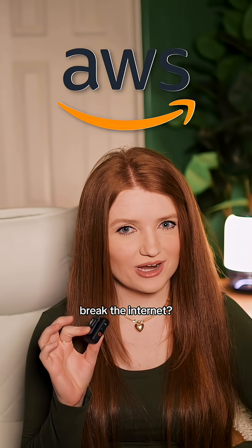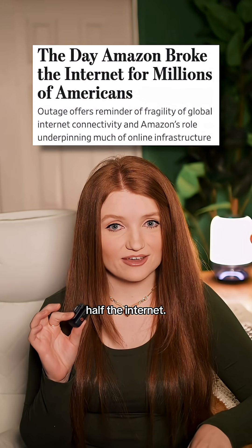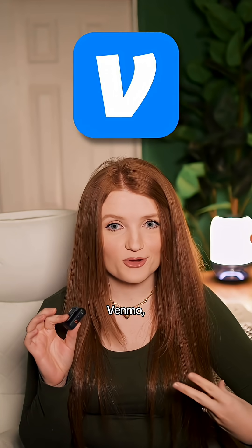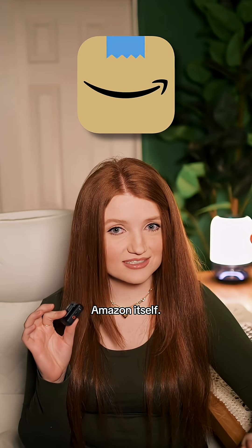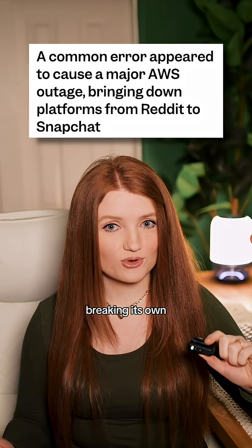How did Amazon's AWS break the internet? Amazon's AWS had a massive outage that took out half the internet. We're talking Snapchat, Venmo, Reddit, and even Amazon itself — all were gone. And it wasn't a hack; it was Amazon breaking its own cloud.